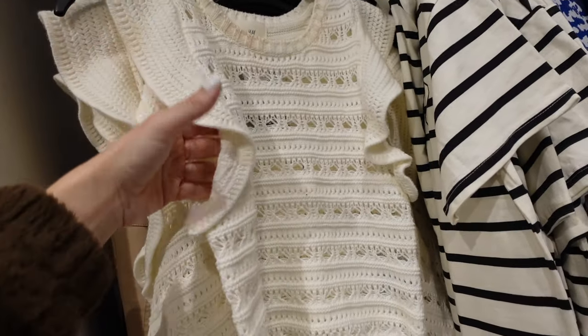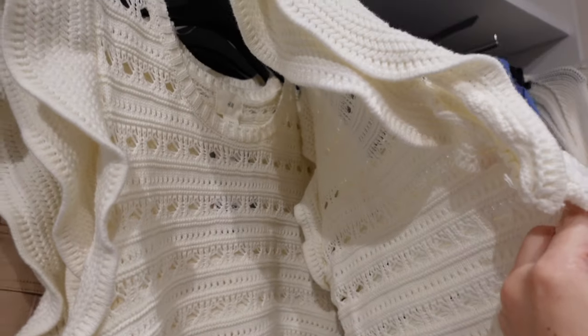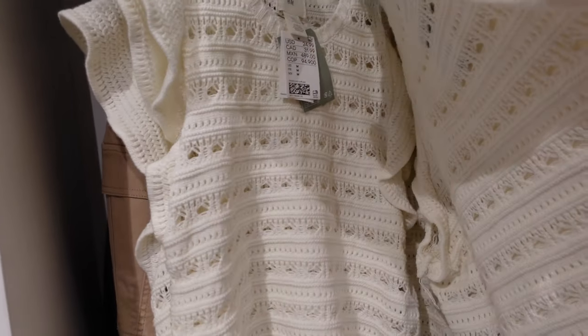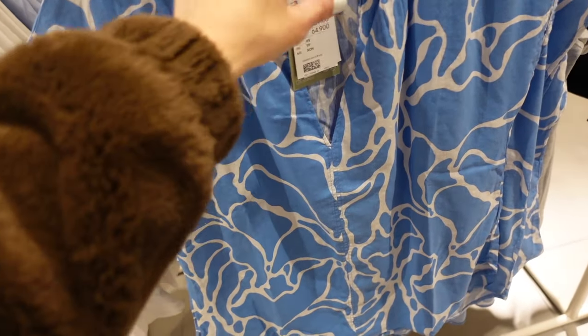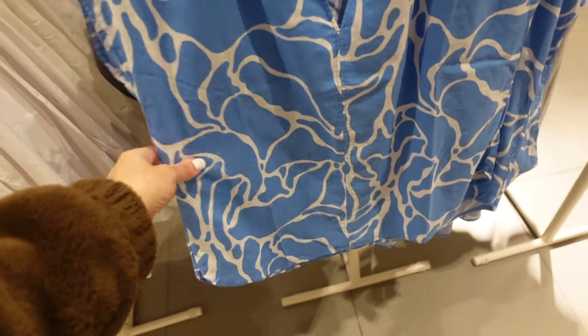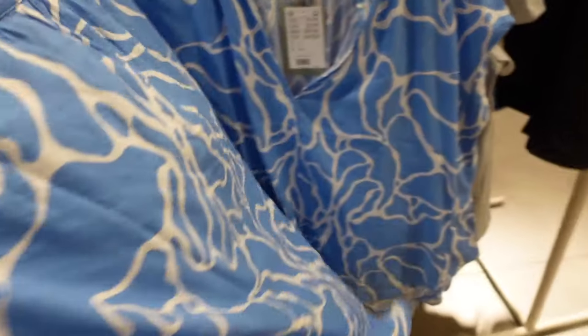New ruffled sweater — it has that ruffling on the side and seam fit through the back. They're $24.99. New dolman linen-look top — it has that rounded collar, split V, drop sleeve, seam detailing through the front. $19.99.